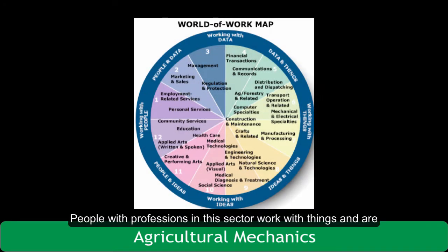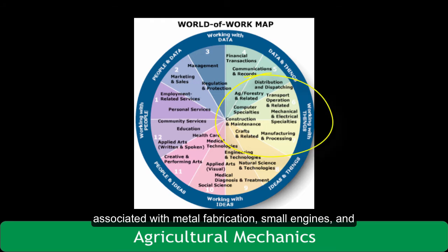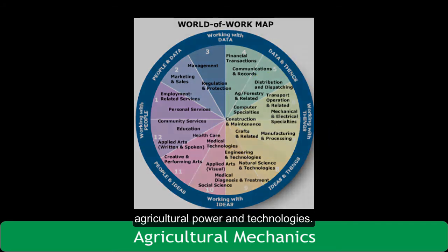People with professions in this sector work with things and are associated with metal fabrication, small engines, agricultural power, and technology.